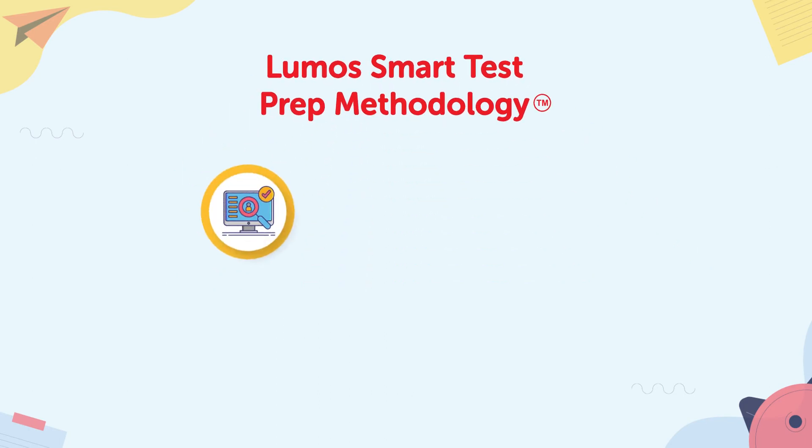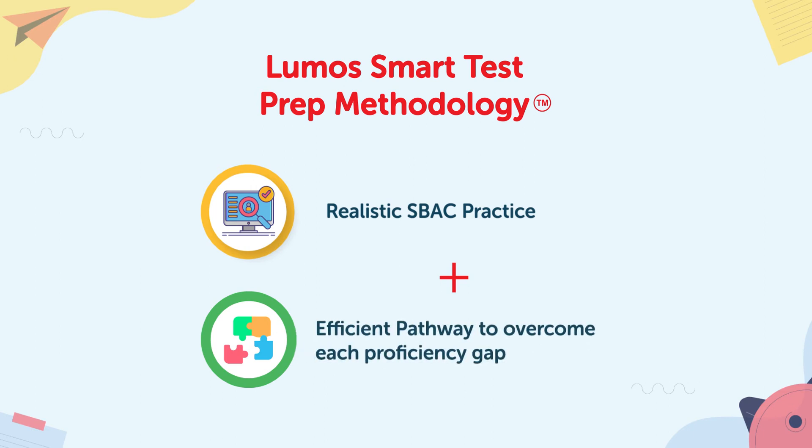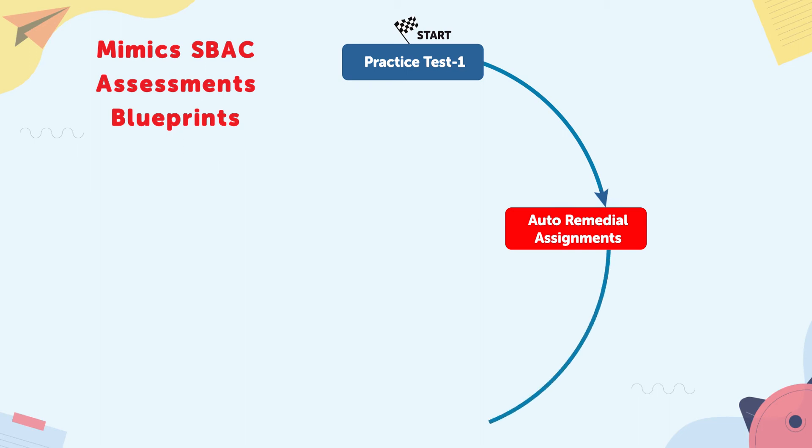It offers students realistic assessment rehearsal, along with providing an efficient pathway to overcome each proficiency gap. Here's how it works. Step one: students take the first online diagnostic assessment, which helps assess their proficiency levels in various standards. Step two: Step Up generates a personalized study plan with a standard checklist based on student performance.